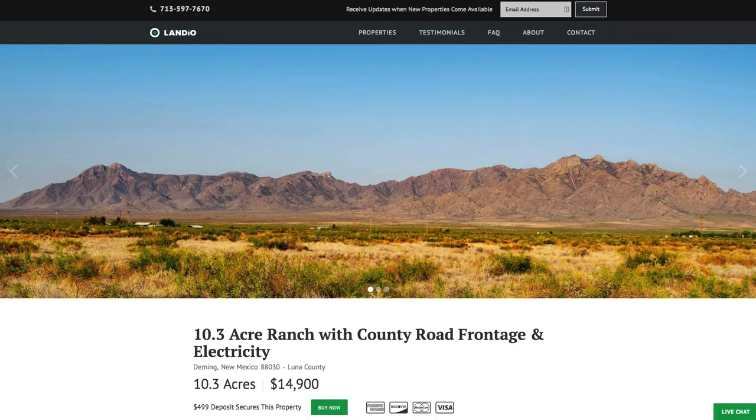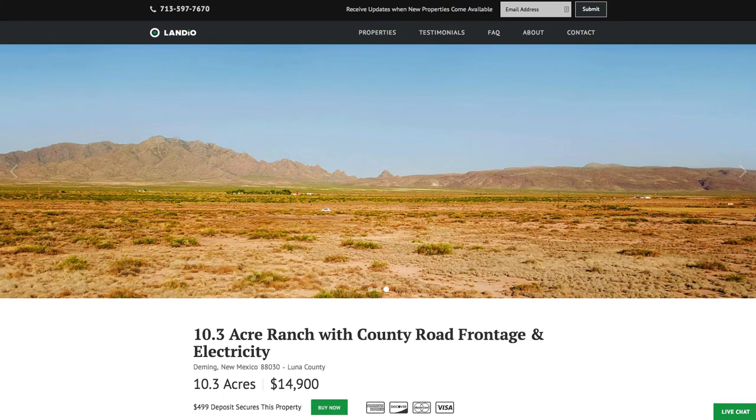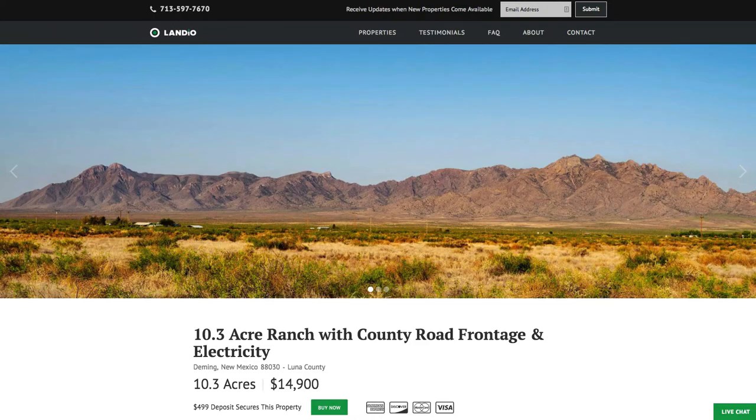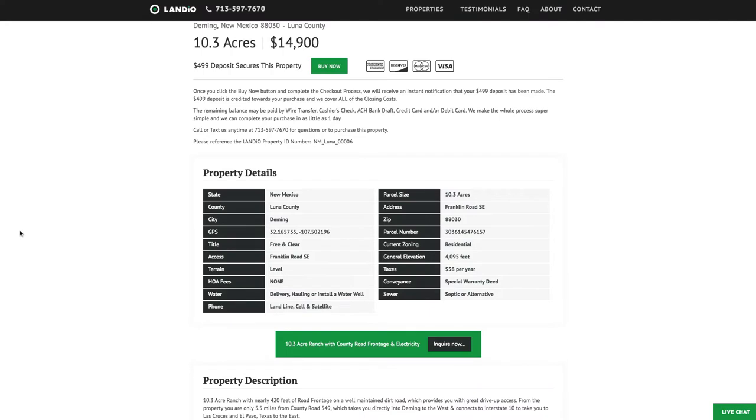We have this 10.3 acre ranch with county road frontage, electricity lines and poles along the entire west and east boundaries of the property, and lots of usable land with many nearby landowners having developed their properties to varying degrees. This property is priced at just $14,900, and the property taxes are only $58 a year for the entire 10.3 acres.